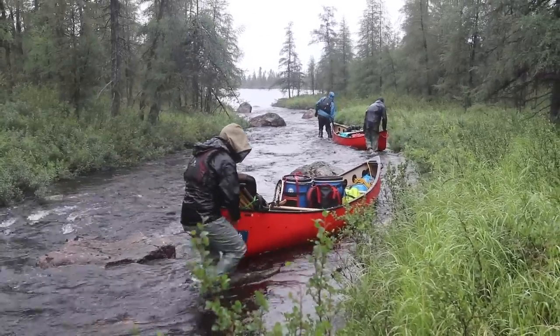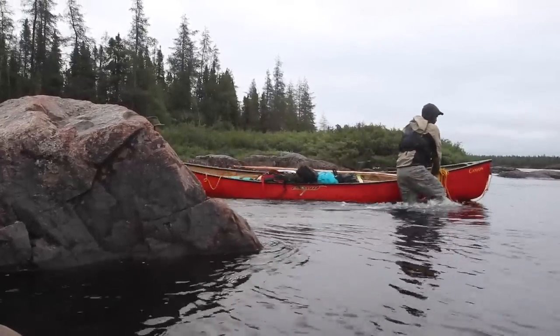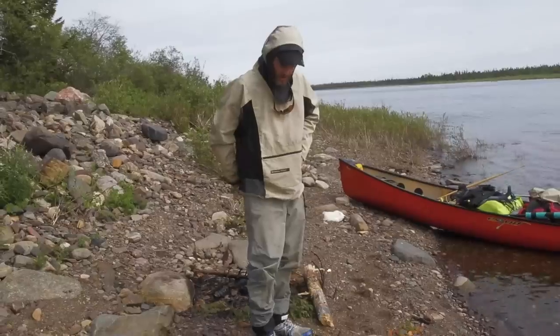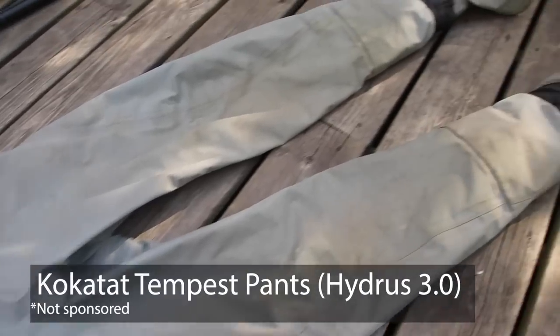What's going on guys, it's Alex here with Northern Scavenger, and today we are going to be looking at an essential piece of gear that we are now bringing on pretty much all of our canoe trips. What we're going to be talking about today is the Kokatat Tempest Pants.